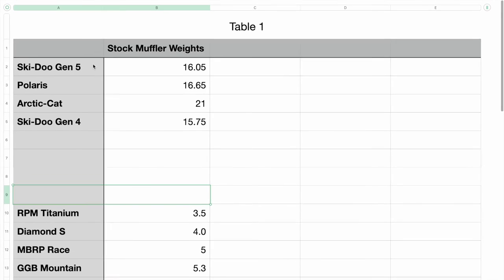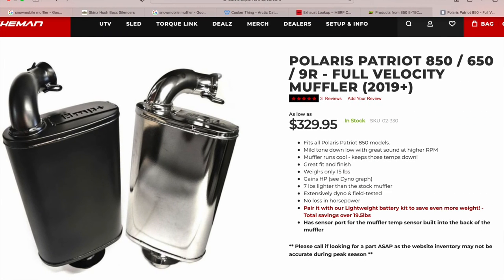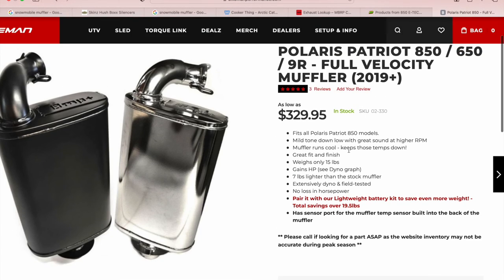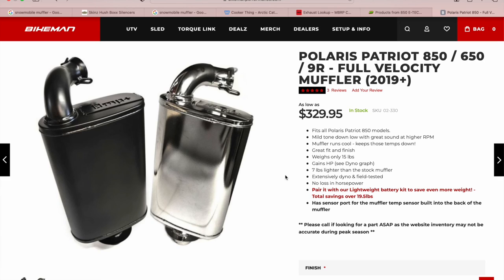Just for reference, here are some of the stock muffler weights. The Skidoo Gen 5 sits at just over 16 pounds, Polaris a little bit heavier than that, the Arctic Cat at 21 pounds, and the Skidoo Gen 4 just under 16 pounds. With these weights I did my best to rank them using only the information on the manufacturer websites. However, those websites had quite a few mistakes — for example, on Bikeman's website for the Polaris Patriot Full Velocity muffler, it's saying it weighs 15 pounds, which is barely lighter than stock, yet also claims it's seven pounds lighter. Those numbers don't add up. I did my best to put them in order, but there are probably some mistakes here and there.